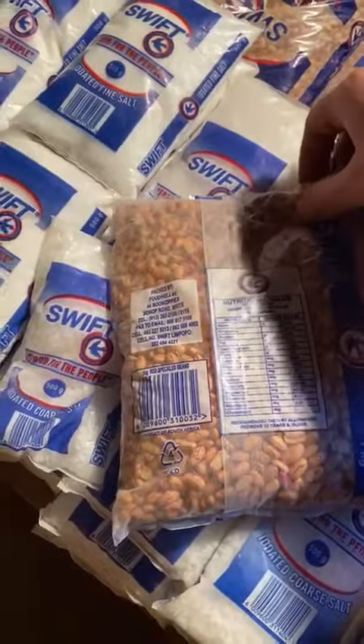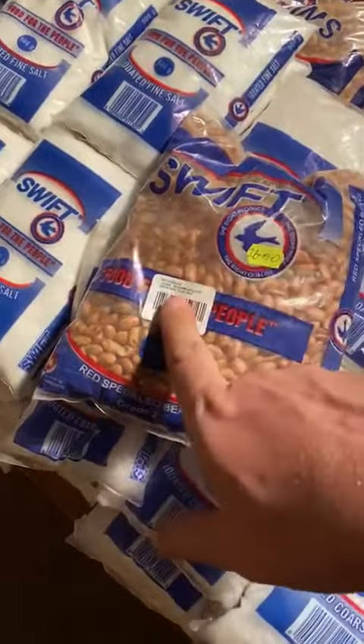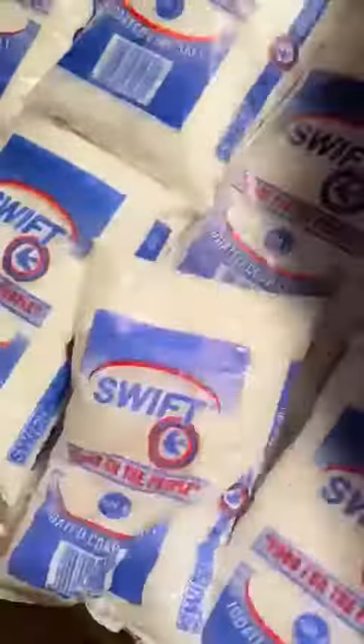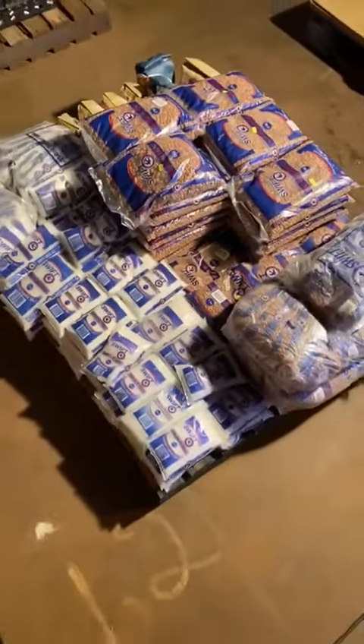They should all be more or less the same in terms of expiry. There we go — expiry date 31 December 2020. All right, so we're still good on the beans, we're good on the sugar, and we're good on the salt. You're bidding for the lot.